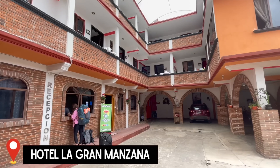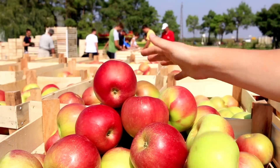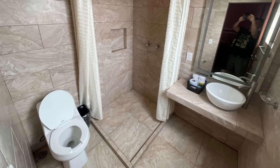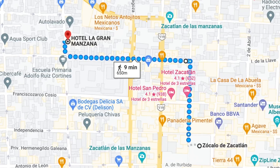Now that we're here, let's check out our place. We're staying here at Hotel La Gran Manzana, which translates to the Big Apple Hotel. Zacatlan is actually known for its apple production, which we will get into more detail later. But first, let's check out our room. It has a king-size bed, fridge, couch, big TV, fast Wi-Fi, and a bathroom with hot water — all for 27 US dollars, located just a few blocks from the center of town.